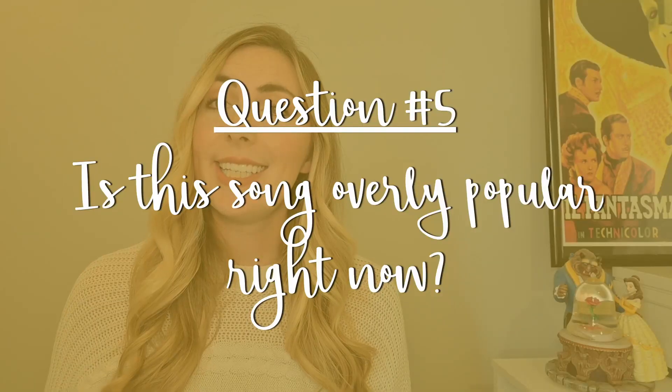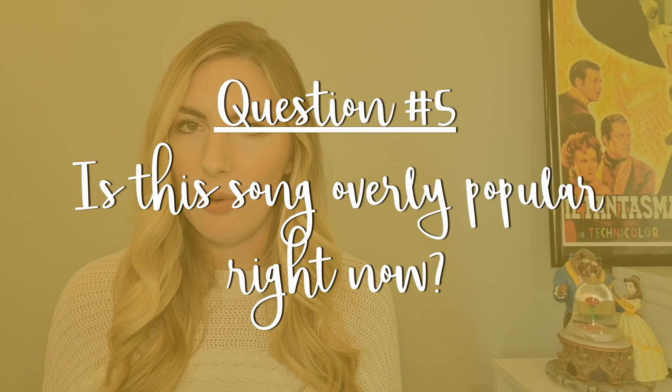Question number five: is this song overly popular right now? This doesn't just apply to brand-new musicals — it can also happen with older titles. For example, the musical Funny Girl has been around for about 60 years, but when Lea Michele performed some of these songs on the TV show Glee, there was a sudden resurgence in popularity and everybody was singing them again. Make sure you're paying attention to songs that are overly popular at the moment. You can always set them aside and revisit them later, but in the meantime, you don't want to risk everybody else singing the same song as you.